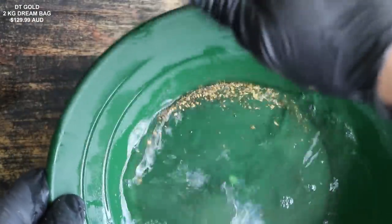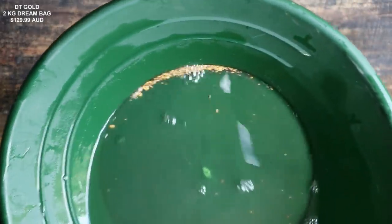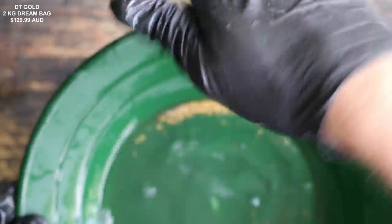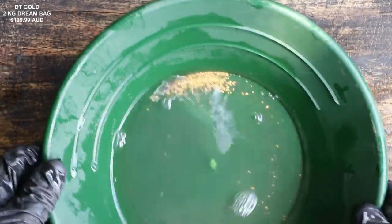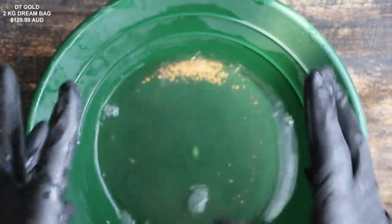It looks like it is a gram of gold, at least. I mean, I'm not worried about the weight — I do trust the company. They say there's 1.1 grams in there. I'll take their word for it; however, we are going to weigh it to make sure. We've got to dry it out, weigh it up, and we'll get a value on it.